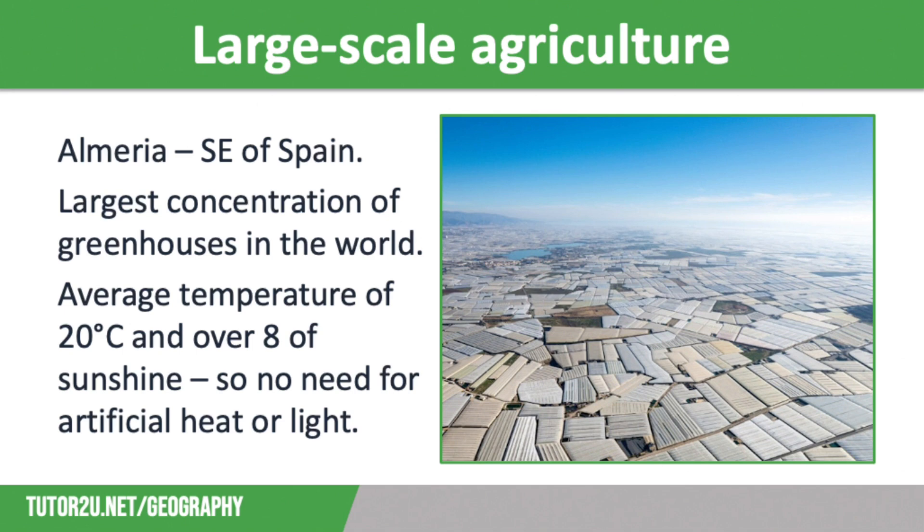Almeria is home to the largest concentration of greenhouses in the world, which you can see pictured on the screen, spreading over 26,000 hectares in this part of Spain and growing over half of the fruit and vegetables eaten in Europe. These greenhouses are an example of a large-scale agricultural development and they are owned and run by a mixture of individual farmers and large agribusinesses — farms that are run like huge commercial companies.